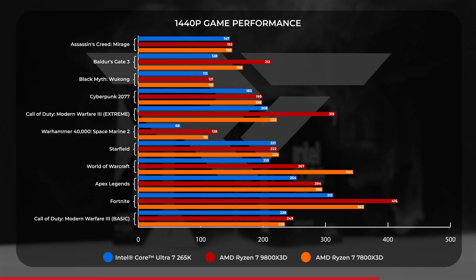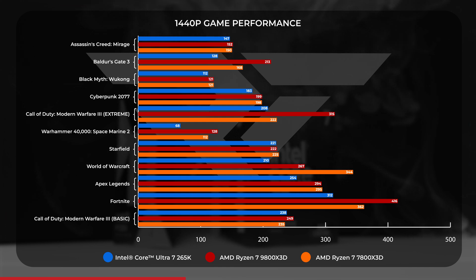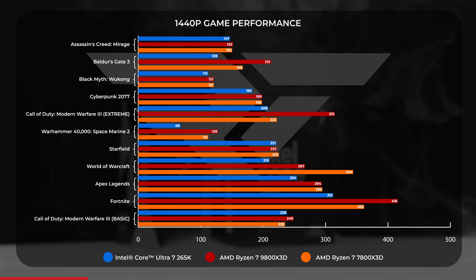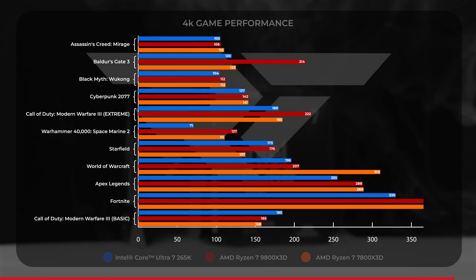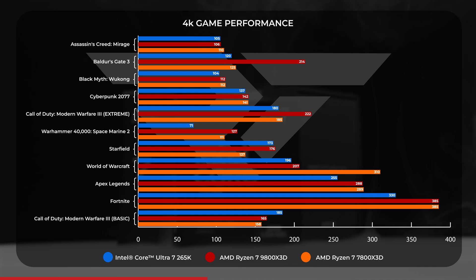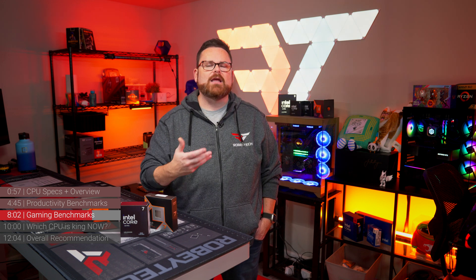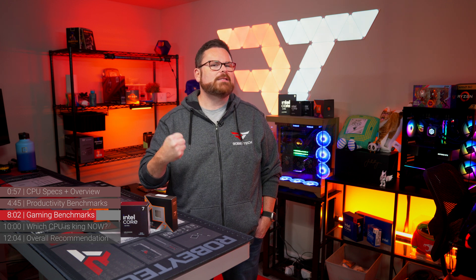Moving on to 1440p, the 9800X3D still held a lead on average, but the margin slimmed a bit between it and the 7800X3D. It held significant leads in shooters, but actually did worse than the 7800X3D in WoW, Starfield, and Apex Legends. The 265K fell around 19% behind the 9800X3D at 1440p. At 4K, the story takes an unexpected turn — while margins slim in Cyberpunk 2077, Apex Legends, and Fortnite, the 9800X3D goes absolutely dominant in Baldur's Gate 3 and Starfield. In World of Warcraft, though, it can't hold a candle to its predecessor. On average, the 9800X3D was around 9% better than the 7800X3D, while the 265K fell behind by a little under 13% at 4K. It's still a blowout for AMD in gaming.